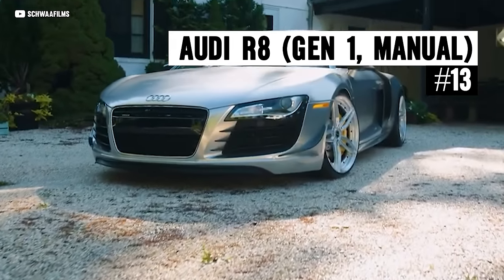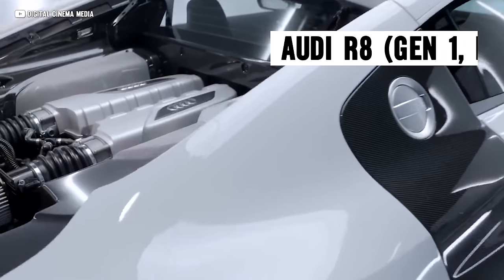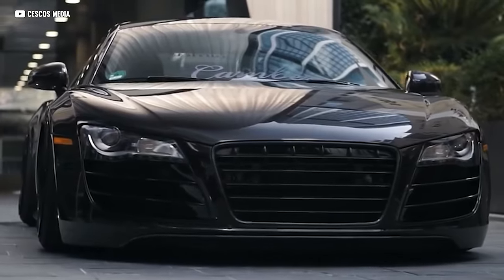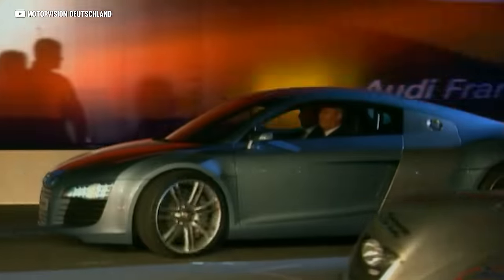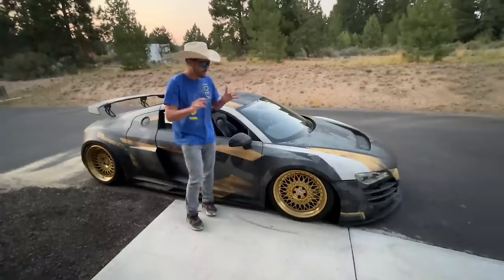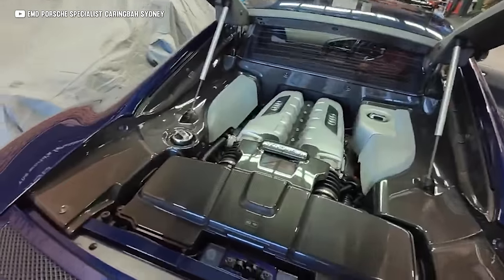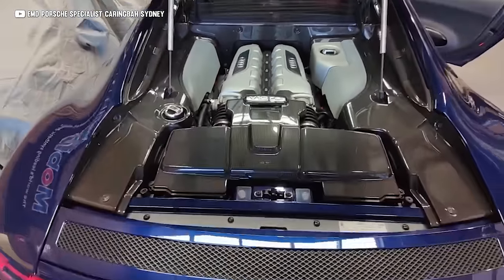The Audi R8 came with two flavors in the Gen 1: the V8 and the big ol' V10, and they're both special cars. It was the first car that blurred the lines between traditional sports cars and full-blown supercars. Based on the Audi Le Mans Quattro concept, it was first released as a V8, which thankfully came with a gated manual six-speed — and I fortunately was able to own one for a couple of years. Then just a couple years later, the 5.2-liter straight out of the Gallardo 560-4 was shoehorned in, giving it a proper V10 power plant.